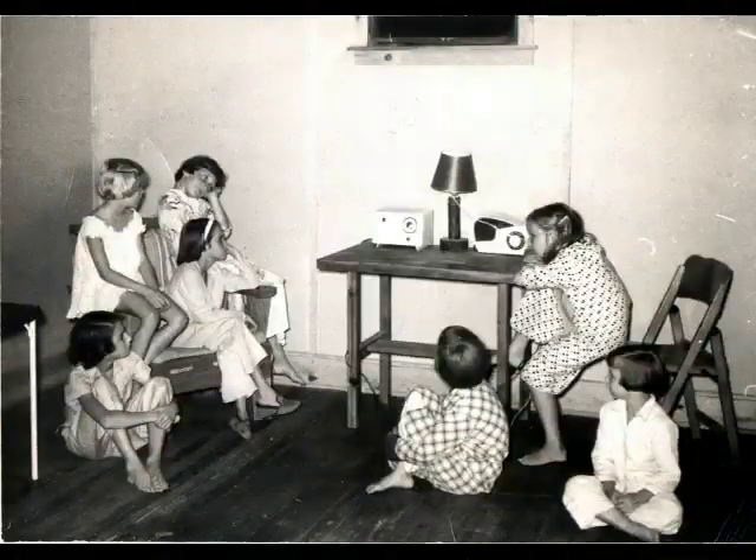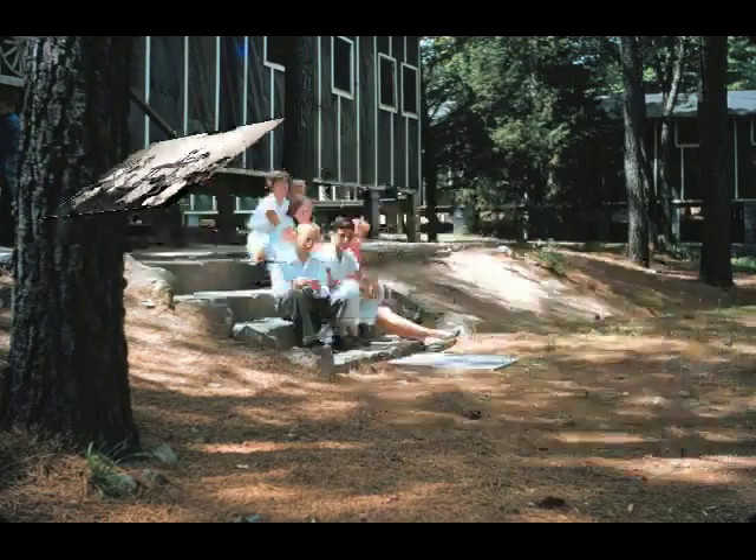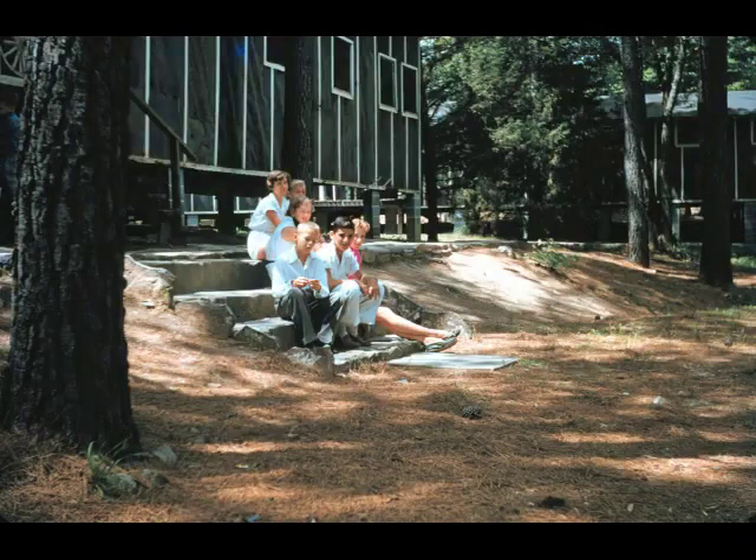Over on the girls' cabin line, here are some girls in their lounge room listening to the radio. And check out the lamp on the table there — the lamp was made in arts and crafts. Here are the rock steps in front of the rec hall, a little bit smaller than they are today. And check out the siding on the buildings — black siding with white strips, not very attractive, but it did protect the buildings.